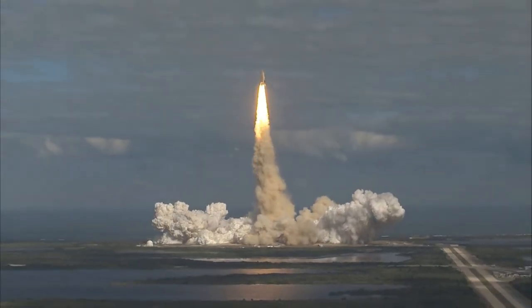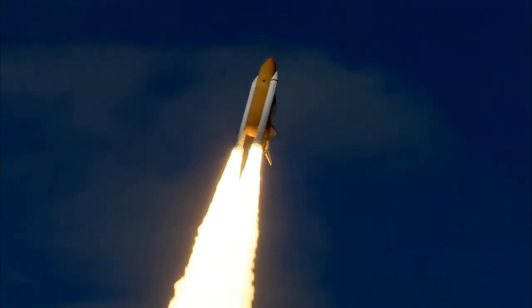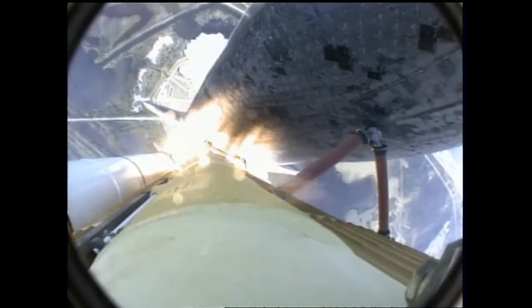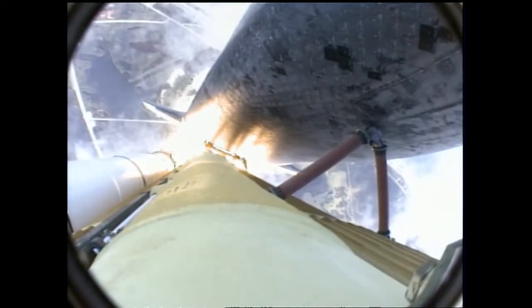Houston now controlling. Atlantis begins its penultimate journey to shore up the International Space Station. Atlantis now on the proper alignment for its 8.5-minute ride to orbit, 4.5 million pounds of hardware and humans taking aim on the International Outpost.